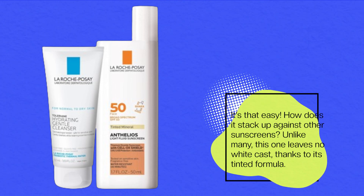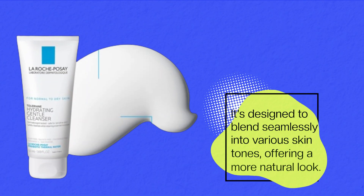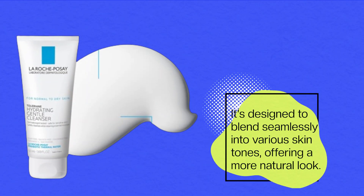How does it stack up against other sunscreens? Unlike many, this one leaves no white cast, thanks to its tinted formula. It's designed to blend seamlessly into various skin tones, offering a more natural look.